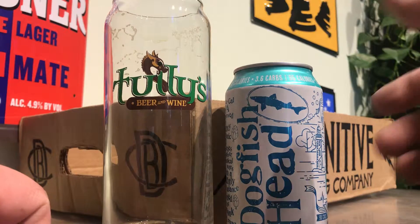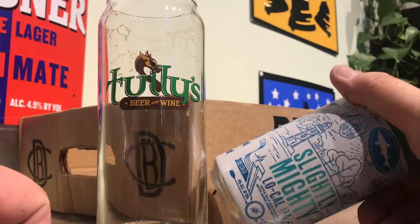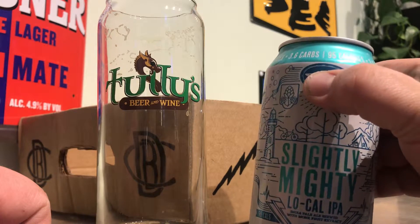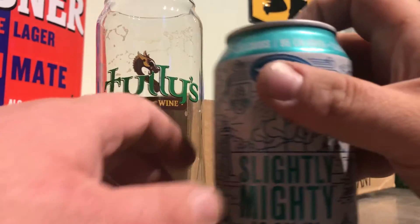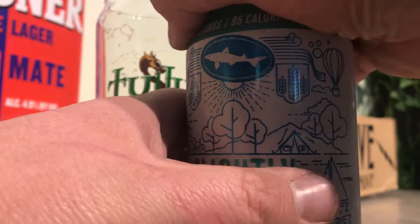All right, hey everybody, Larry's Quick Beer Reviews. Today we're doing this new Dogfish Head Slightly Mighty, which is a low-calorie IPA with monk fruit extract. Four percent, 95 calories, 3.6 carbs.